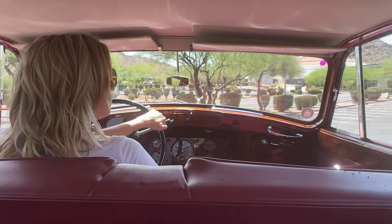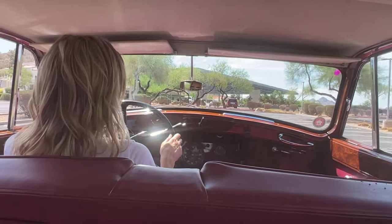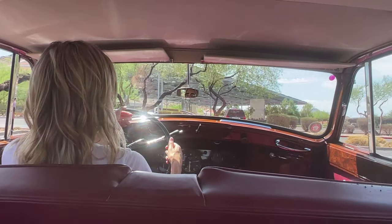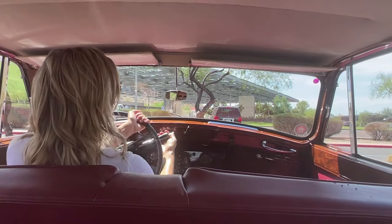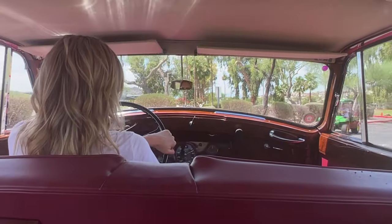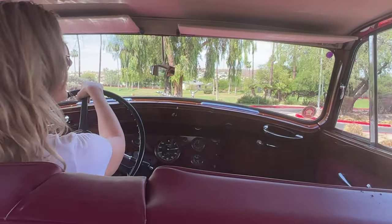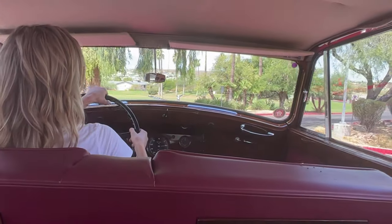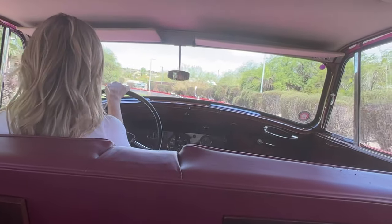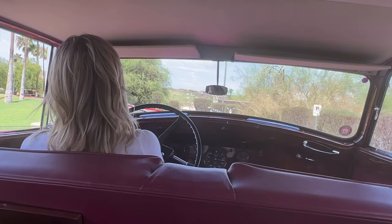This Rolls-Royce is painted a beautiful burgundy and Georgian silver — it's absolutely gorgeous. The paint is deep, lustrous, and beautiful; it's definitely show quality. What I love about Style 144 — because I have one myself — is that it is so curvaceous. It's so sexy, it's so beautiful.